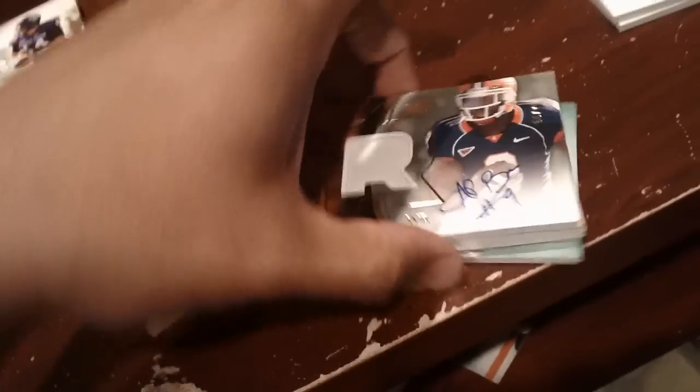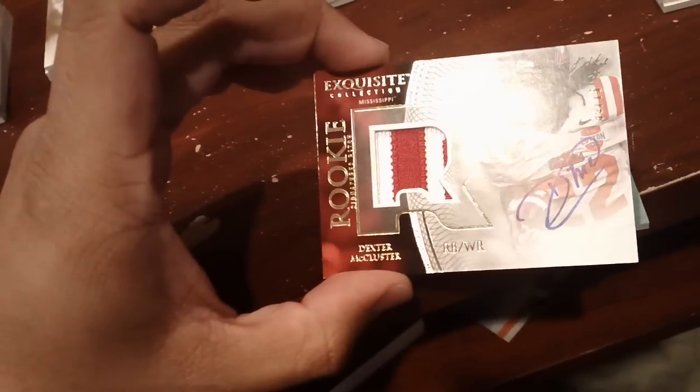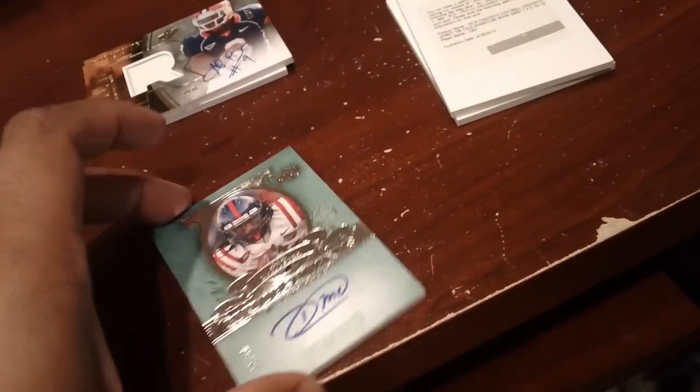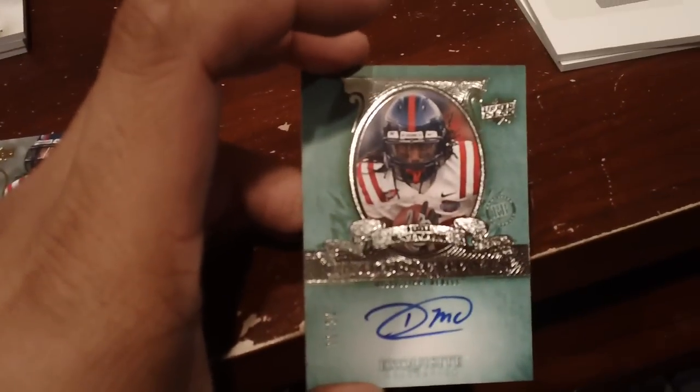Back to the Aurelius Benn situation — there are two of them, both numbered to 75. And then Dexter McCluster, which isn't too bad, to 75. And then another Dexter McCluster — I guess this is the Endorsements and Endorsements — numbered 22 of 50, which I believe is his jersey number.